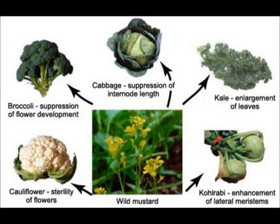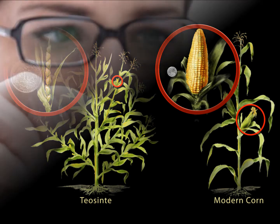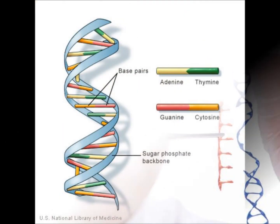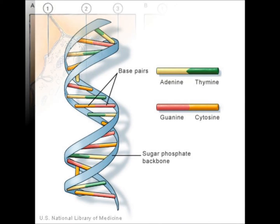Genetic modification of food is not new. For centuries, food crops and animals have been altered through selective breeding. While genes can be transferred during selective breeding, the scope for exchanging genetic material is much wider using genetic engineering. In theory, genetic engineering allows genetic material to be transferred between any organism, including between plants and animals.